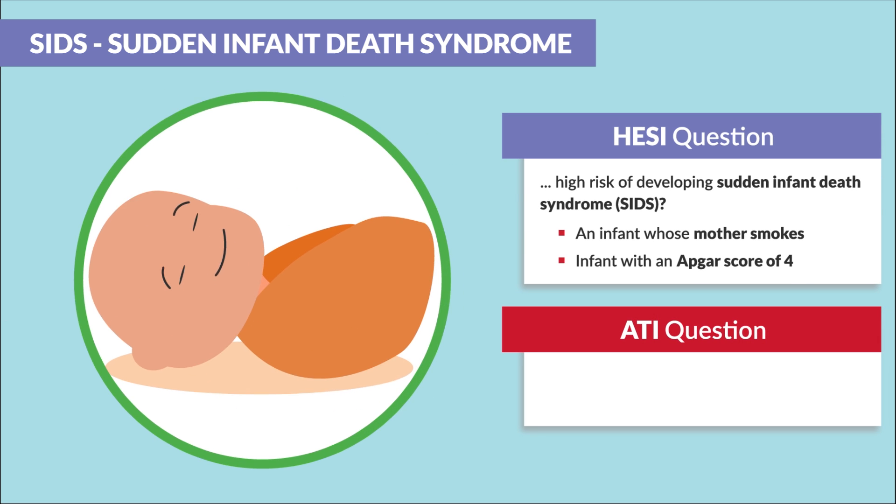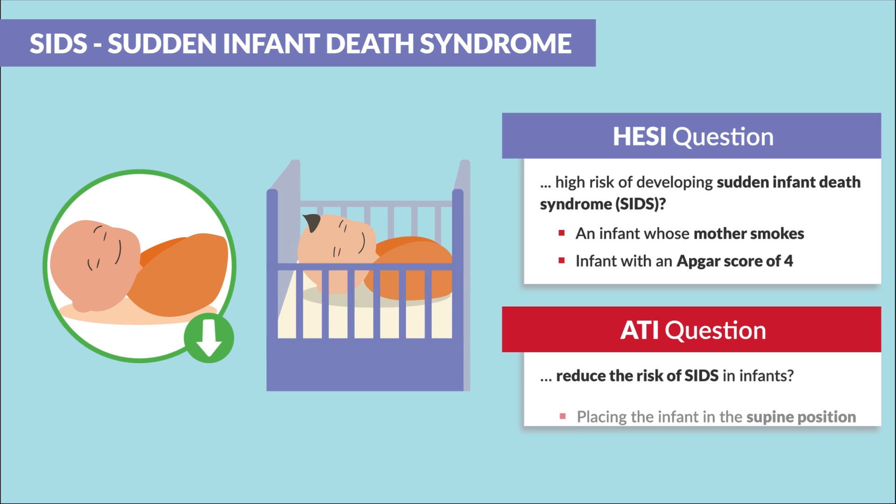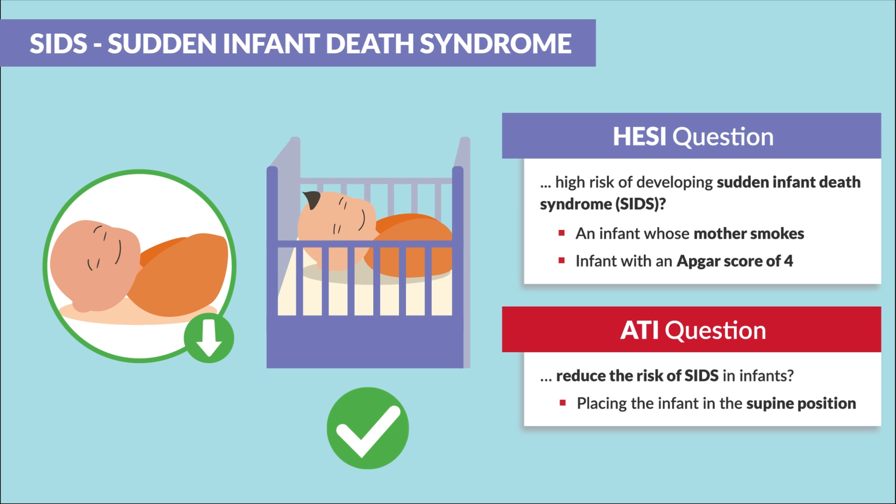ATI mentions a recommendation to reduce the risk of SIDS in infants — this would be to place the infant in a supine position.